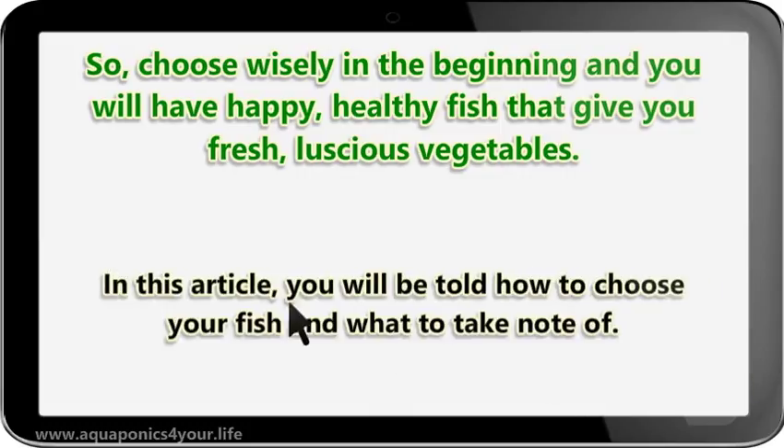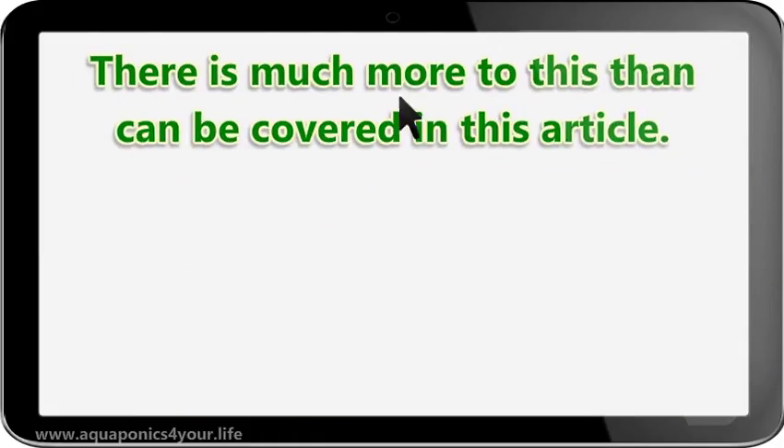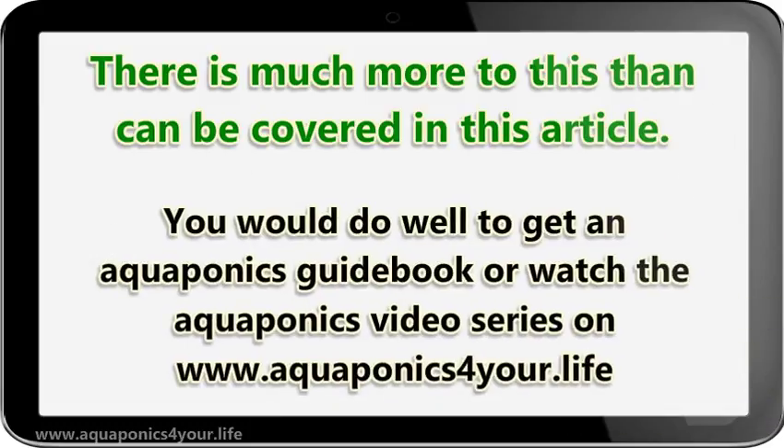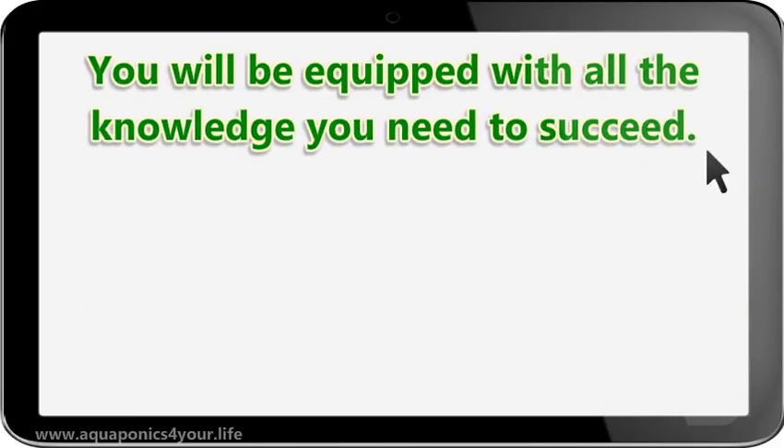In this article, you will be told how to choose your fish and what to take note of. There is much more to this than can be covered here. You would do well to get an aquaponics guidebook or watch the aquaponics video series on www.aquaponics4your.life. You will be equipped with all the knowledge you need to succeed.